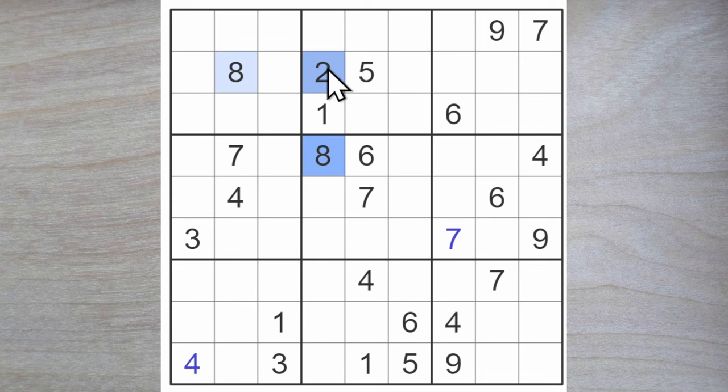Eight and two block down here — we've got to have eight and two in these two squares. We don't know where they go exactly, but now we know that these can't be eight and two; they must be a three, seven, and a nine. Can we use that for anything? Well yes we can — a three and a nine block here, so this must be a seven.